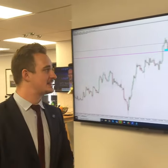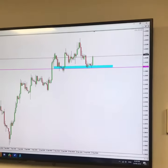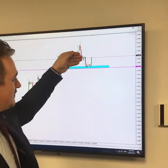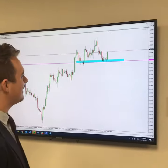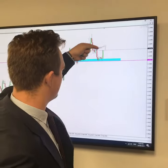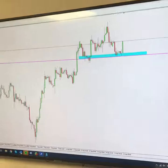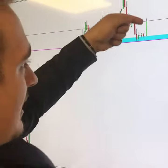Hello everyone, Philip from Blackwell Markets here with another update. We're looking at the pound USD, also known as cable or sterling, on the four-hourly time frame. Markets are pushing up right now, and a lot of people are eager to get in — you can see traders starting to push in those buys, but not being completely aware of the resistance we're seeing around the 1.2480 mark.